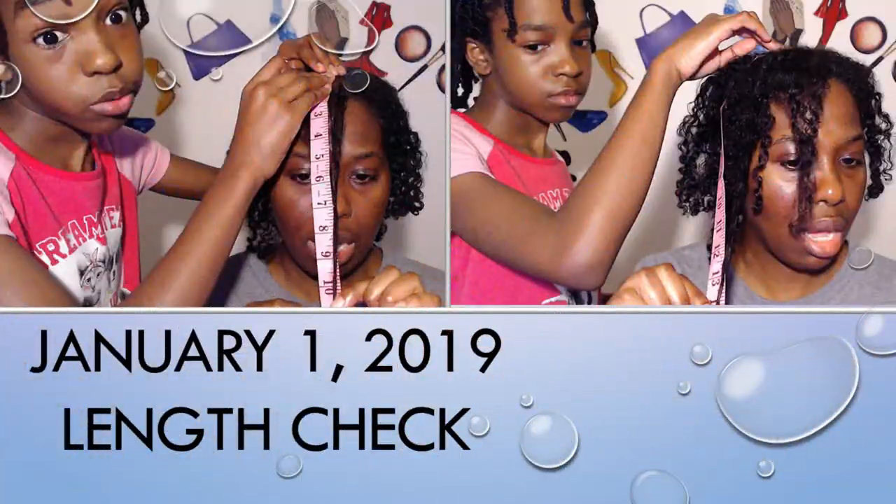Back again with another video continuing my length retention challenge. I started it back on December 1st, 2018, going all the way through March 1st, 2019. I recently did a one-month lip check — I'll have that video in the description box below — showing how my hair retained length from December 1st, 2018 through January 1st, 2019.